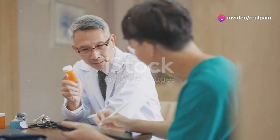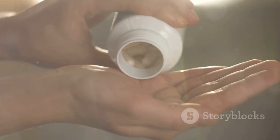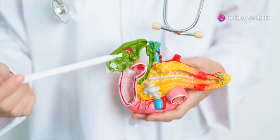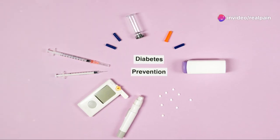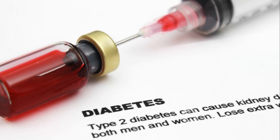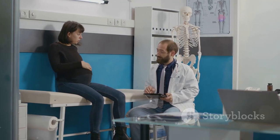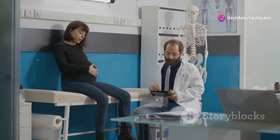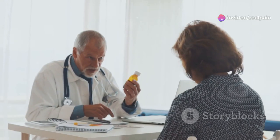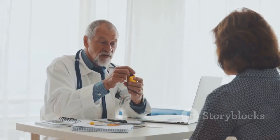While Ozempic is a generally safe and effective medication, certain individuals should avoid using it. People with a history of pancreatitis or gallbladder disease should not take Ozempic. Individuals with type 1 diabetes or diabetic ketoacidosis should also avoid it, as it is not indicated for these conditions. Pregnant or breastfeeding women should consult their healthcare provider before using Ozempic, as its safety during these periods has not been established. It is crucial to inform your doctor about any allergies or medical conditions you have before starting Ozempic to ensure its suitability for you.